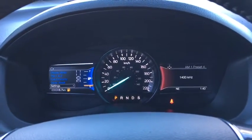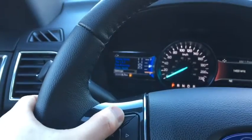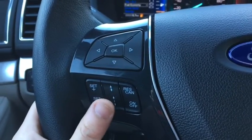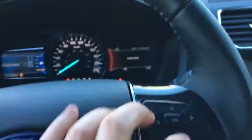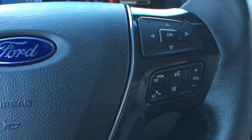Our instrument cluster has digital displays on each side of the speedometer. The steering wheel controls on the left side will control the left portion of the digital display. We also have cruise control and adaptive cruise control settings down here. The controls on the right side are for the right portion of the digital display, in addition to our audio and hands-free controls.